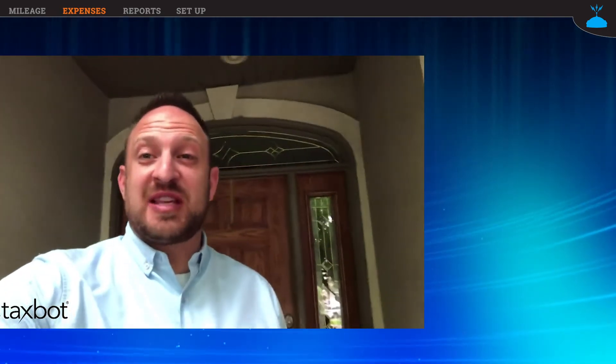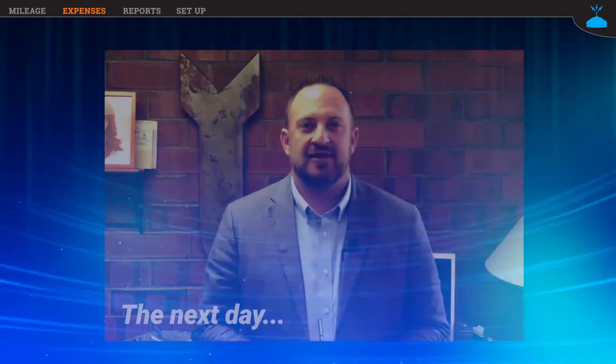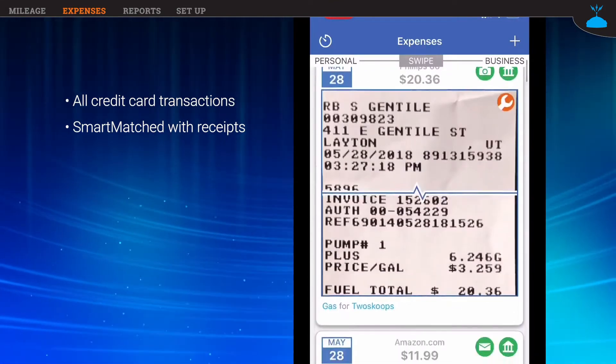I forgot to buy some thank you cards at the office supply store, so I bought that on Amazon and I'll show you how that works with Taxbot as well. Yesterday we took pictures of all our receipts. Last night, all of those purchases posted to my credit card statement, and Taxbot imported that information into my account. On the screen I can see all my credit card transactions, and the receipts have all been matched up correctly. All I did yesterday was take a picture of the receipts — Taxbot did the rest. It combined the data from my receipt with the data from my bank and filled out the information, which the IRS requires to be compliant.